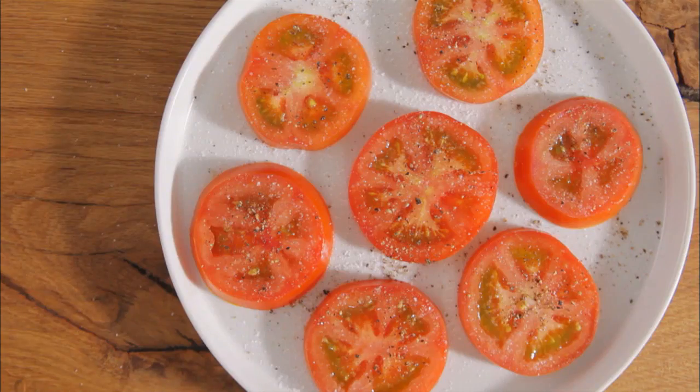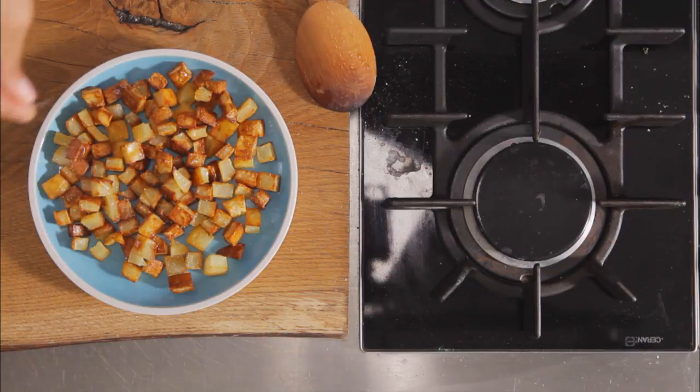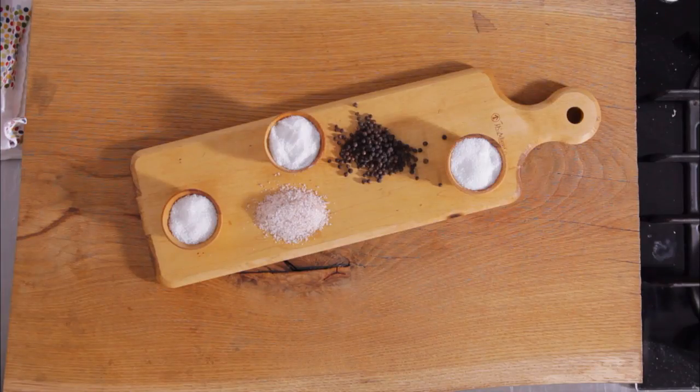Properly seasoned food is what separates the great cooks from the pack. To get maximum flavor from your meals, follow these tips. When a recipe says season to taste, it means with salt and pepper.